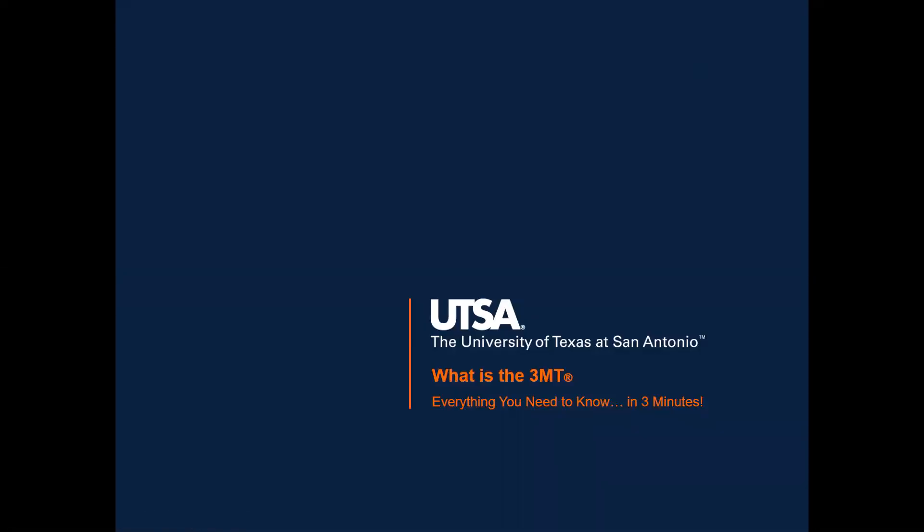Hi, I'm John Schaefer with the Graduate School at the University of Texas at San Antonio, and I'm here to tell you everything you need to know about the 3MT competition, and I will do it in three minutes or less.